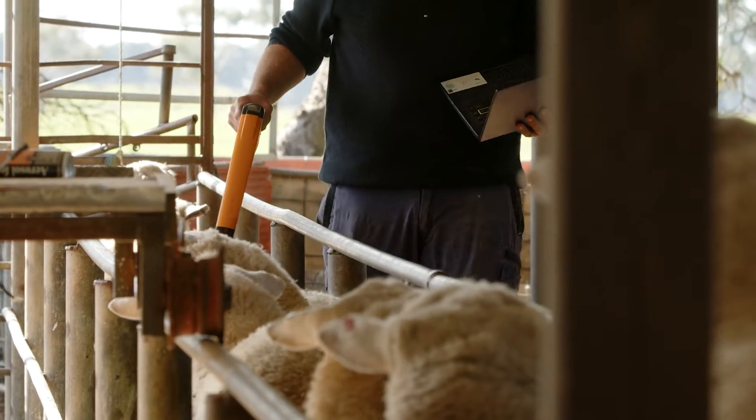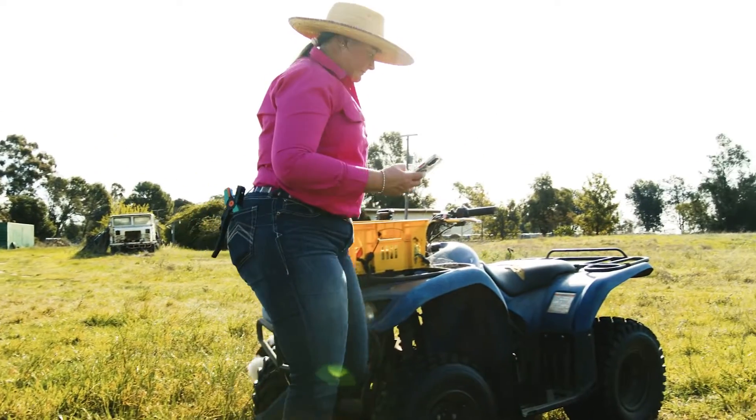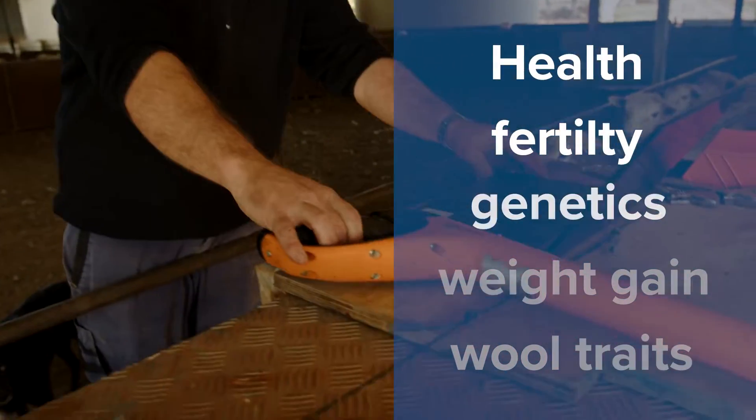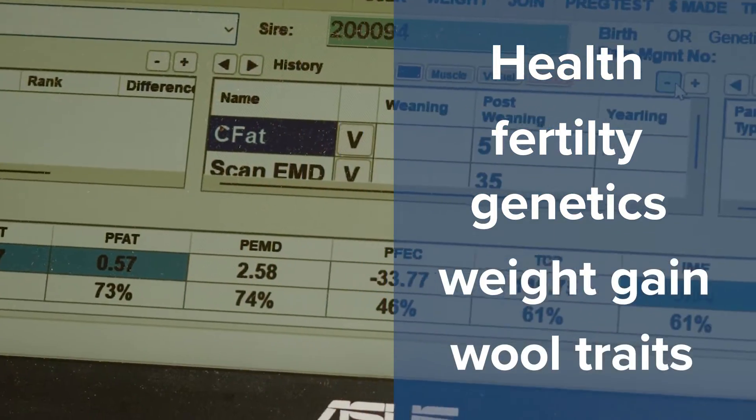Electronic identification also unlocks new possibilities for producers to collect and use individual animal data, including health treatments, fertility, genetics, weight gain and wool traits.